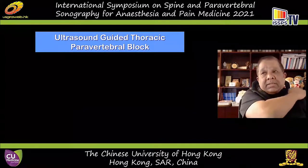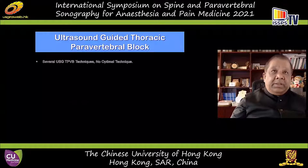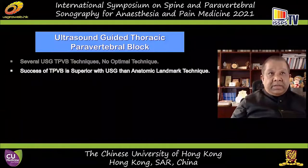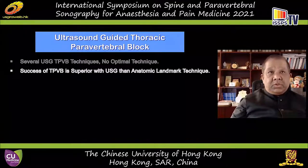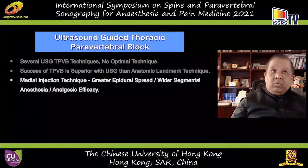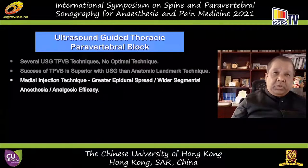In this era of ultrasound guidance as the go-to for paravertebral blocks, several ultrasound-guided techniques have been described, though no optimal technique is known. Ultrasound guidance has been shown superior to landmark-based techniques — good work by Dr. Patnaik and their group. Medial injection techniques produce greater epidural spread, wider segmental spread of anesthesia, and greater analgesic efficacy. Work by Dr. Takeda and their group from Japan has shown a para-laminar approach may be desirable. Large volume injections also produce wider segmental anesthesia.